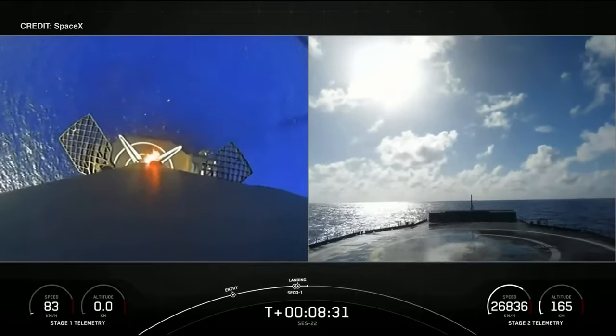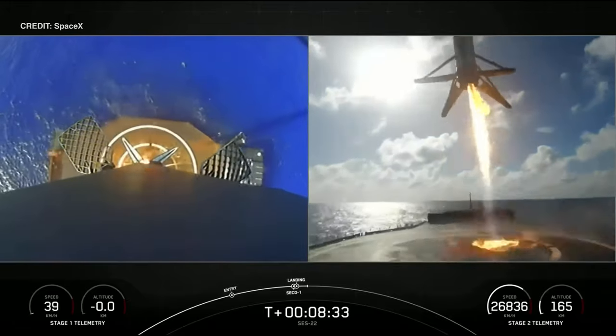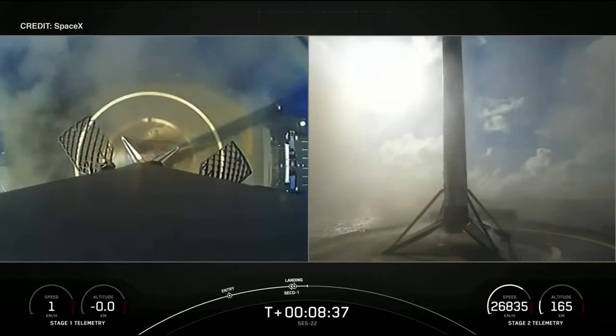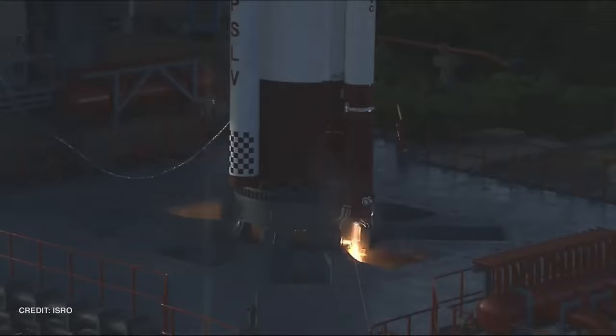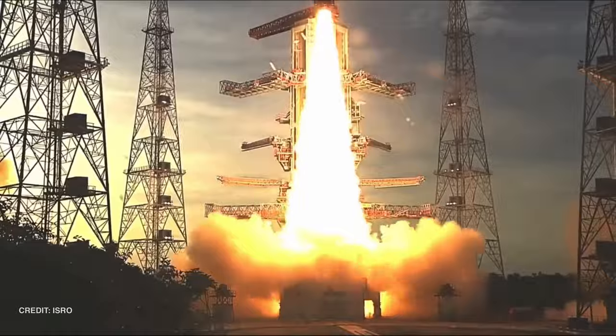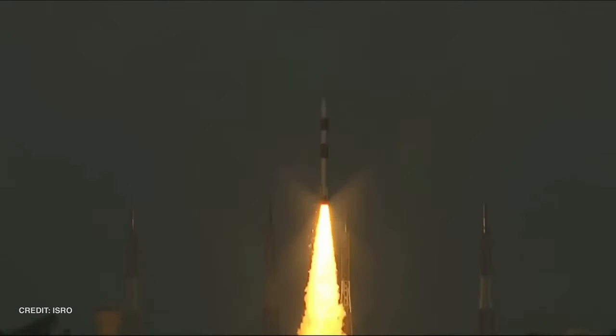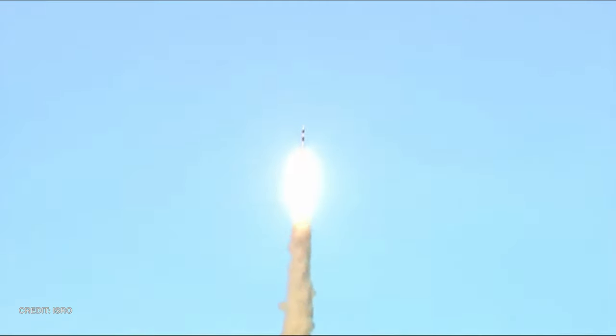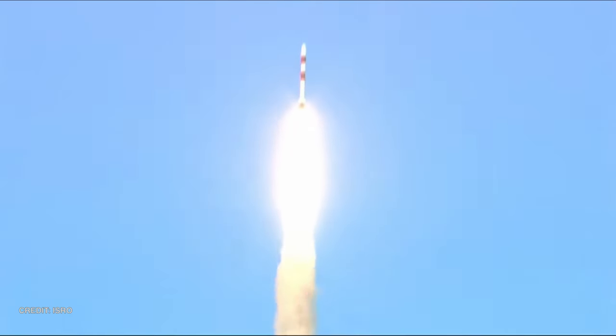B1073 successfully touched down on A Shortfall of Gravitas, one of SpaceX's drone ships, 666 km downrange from the Cape. The following day, June 30th at 1232 UTC, India reached for the skies once again this year with the launch of their Polar Satellite Launch Vehicle with no boosters, on behalf of the commercial division of ISRO: New Space India Limited. Inside the payload fairing were DSEO, a Singaporean electro-optical and multi-spectral Earth observation satellite, NUSAR and SCOBE, both also from Singapore.